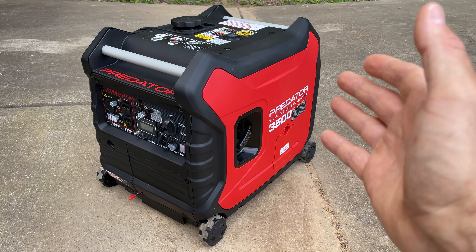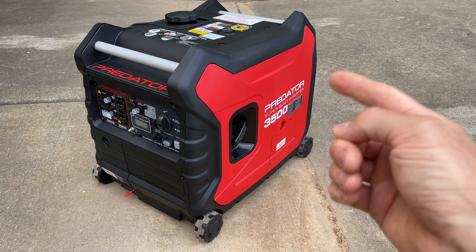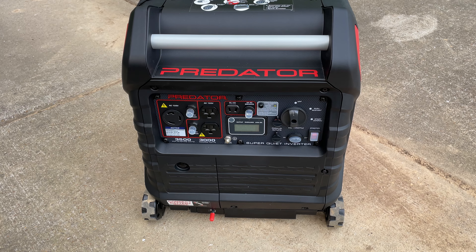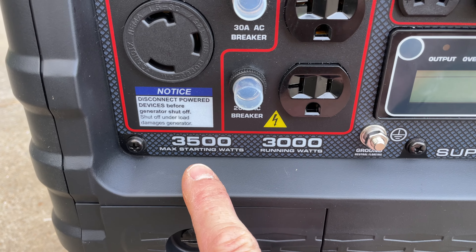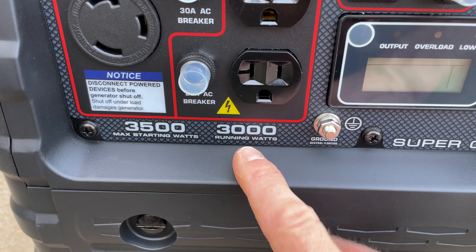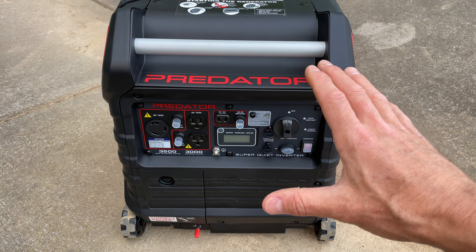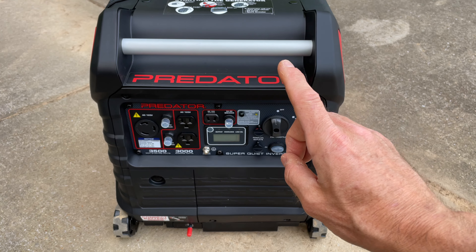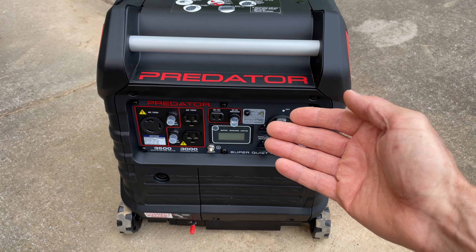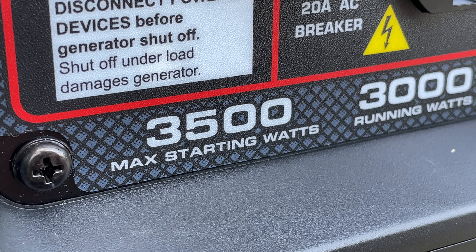So if you want a generator that produces really clean power for things like computers, you're going to want an inverter generator. This version from Harbor Freight is called the Predator 3500 — and that 3500 stands for the maximum starting watts, not running watts. It's actually 3000 running watts, and that's something you need to pay attention to.